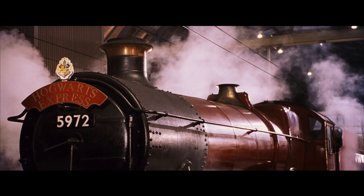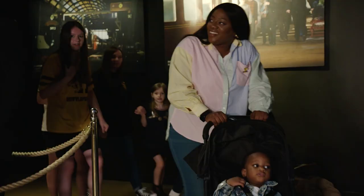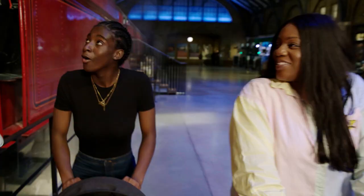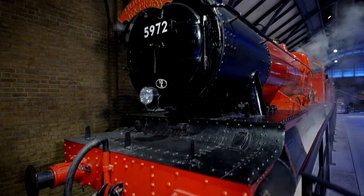We are very lucky today to have two families of Harry Potter super fans with us who have never seen the Hogwarts Express before. Oh my gosh, that's actually really cool. There it is guys, that famous train. Being here in front of the iconic Hogwarts Express — how does it feel? It just reminds me of my childhood.